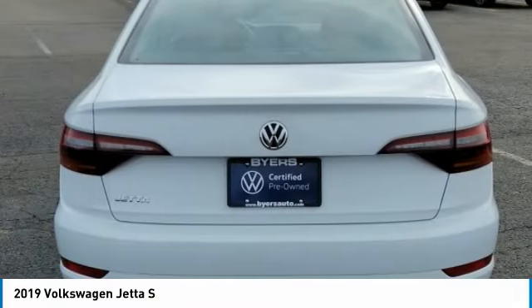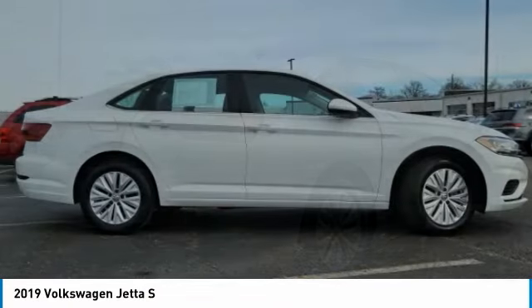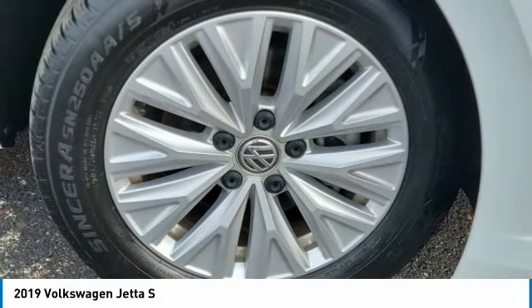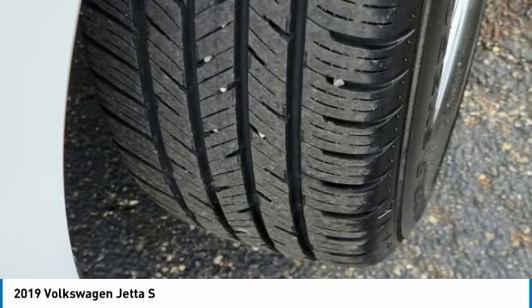Here are some of this vehicle's great options: tire pressure monitor, turbocharged, aluminum wheels, brake assist, traction control, stability control, daytime running lights, FWD, four-wheel disc brakes, LED headlights.